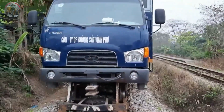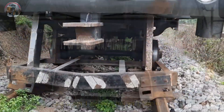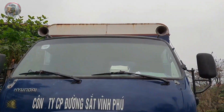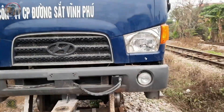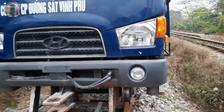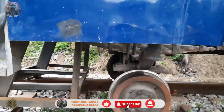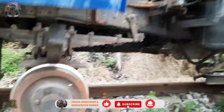Welcome to today's unique video. In this journey of exploration, we'll be taking a closer look at some extraordinary vehicles in Vietnam, a country with a rich history and culture. Vietnam has gone through two heroic wars to gain its independence, and today it is thriving with creativity and resilience, overcoming every challenge in its path.